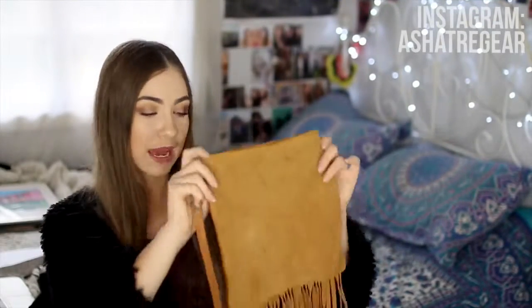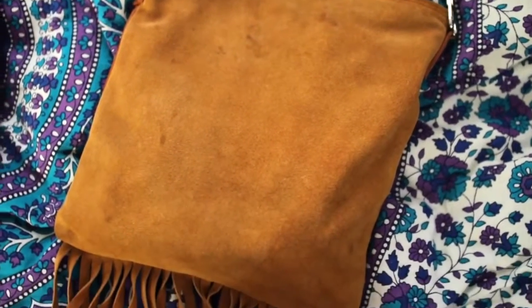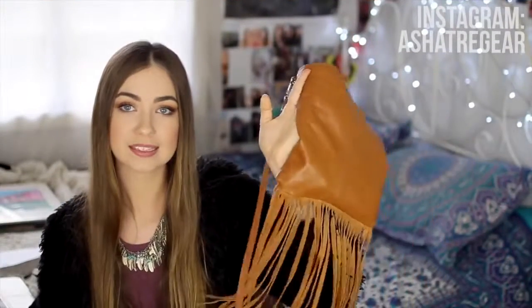I also picked up this bag from Aesos. I'm not going to talk about it too much because I did mention it in my monthly favourites and went on about it forever because I love it. But it's just this brown suede material with some fringe at the bottom, and the back is leather. It is a perfect everyday bag.